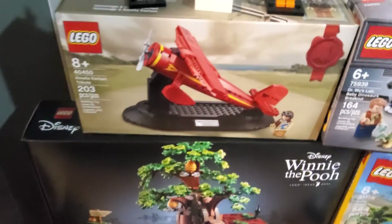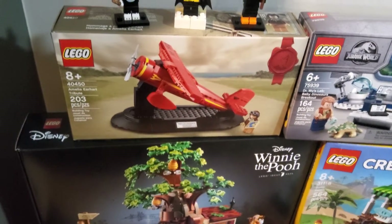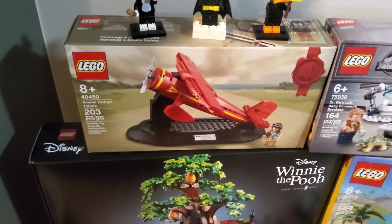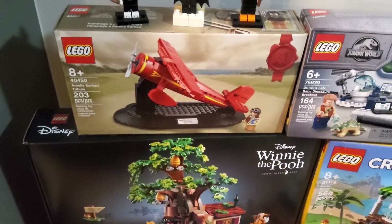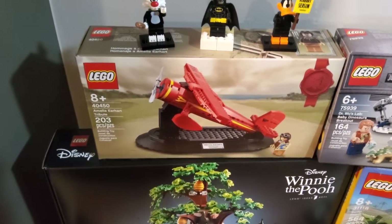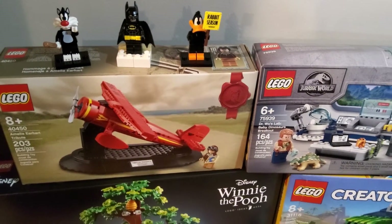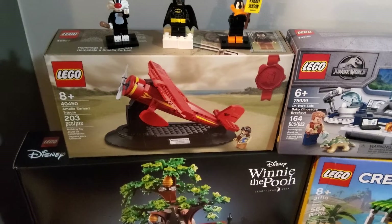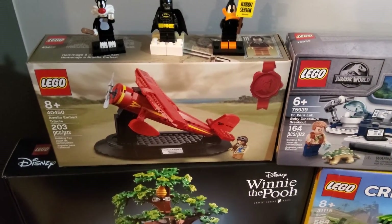We've also got another Amelia Earhart tribute, which was a 1,500-point drop in the reward center. That started around August 1st, and I thankfully saw it thanks to a post on Facebook and jumped on it, even though I still have a sealed copy. This might actually convince me to open one of them so I can keep one sealed as an investment.